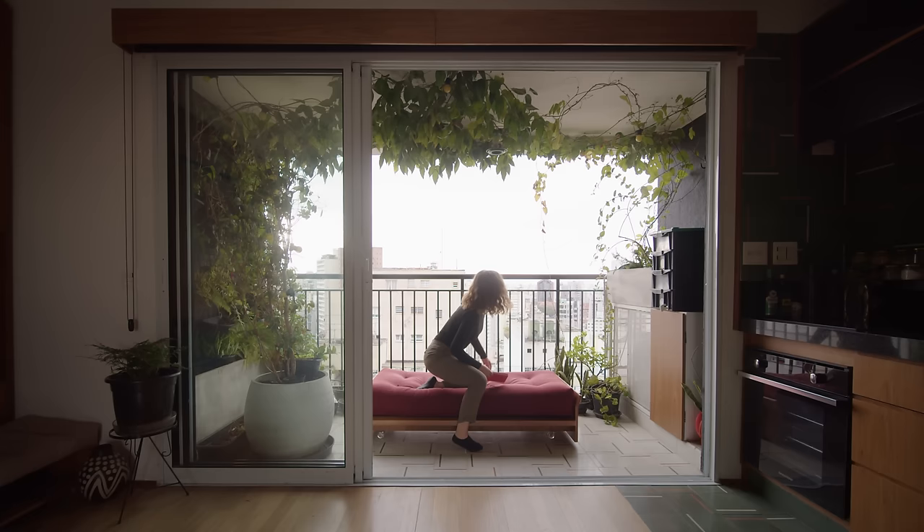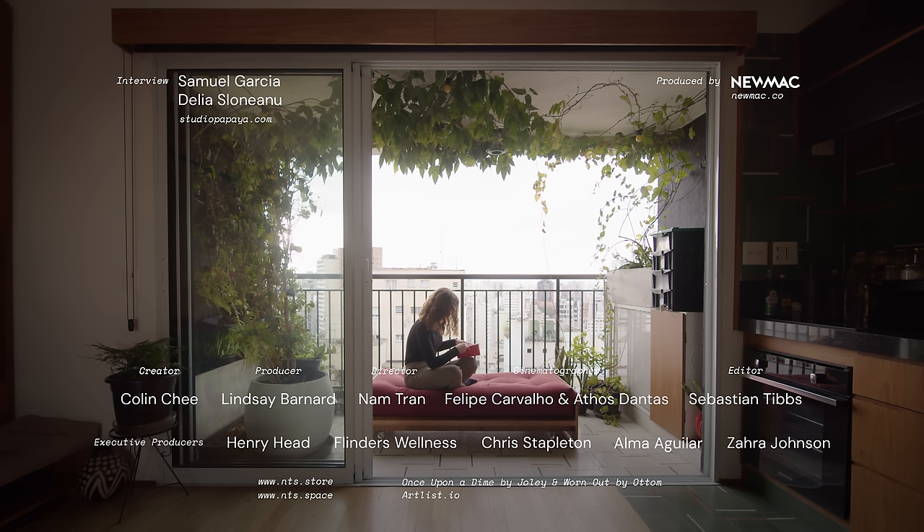Are you an architect with a project we could feature? Please share it with us at www.nevertoosmall.com/submissions.